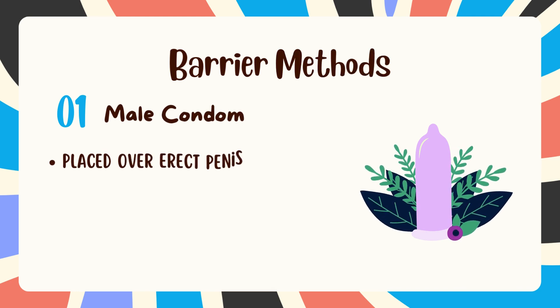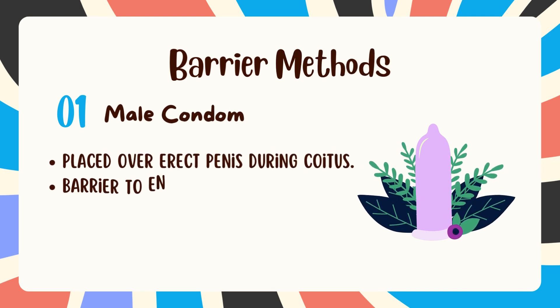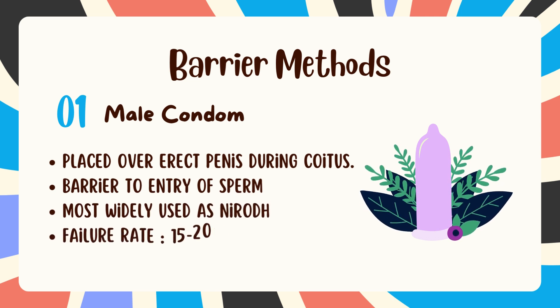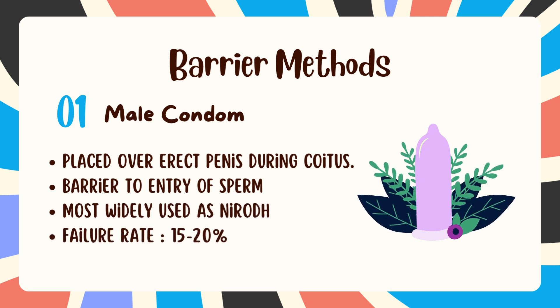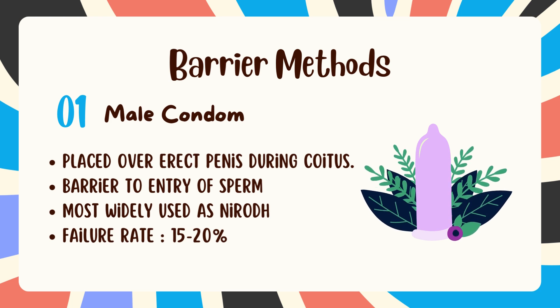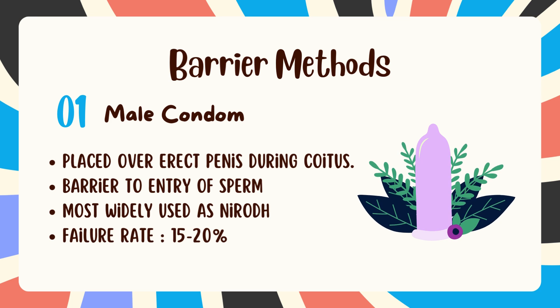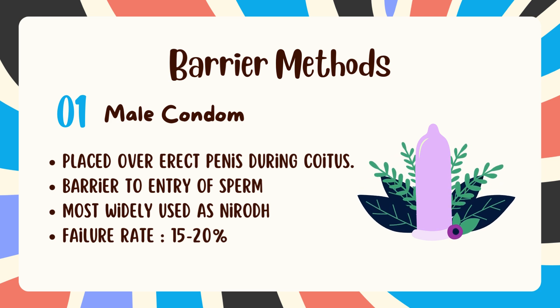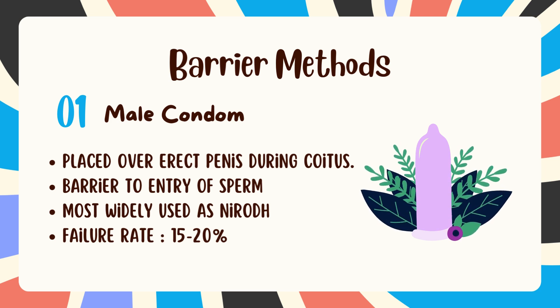Second, barrier methods — male condoms. It is the most widely used method around the world. It is a latex sheath worn by a male partner on his penis, providing a barrier for sperm. It is easily available, safe, and comparatively cheaper, with the added benefit of protection against STDs. It doesn't generally interfere with libido unless it slips off or tears. Brands such as Sutra and Nirodh are among India's pioneers.